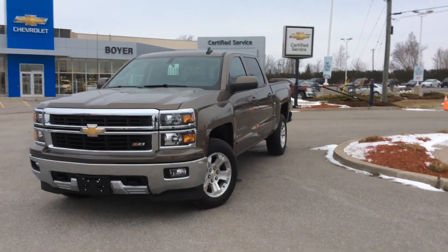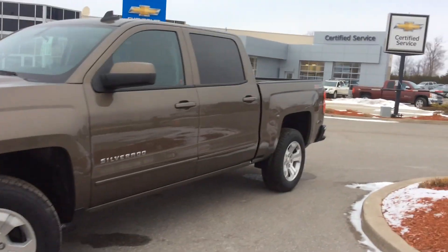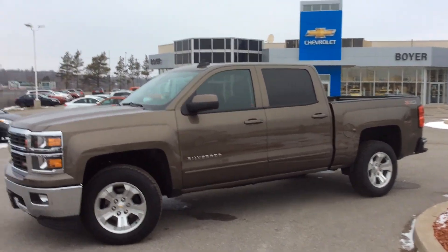This one does have the 4G LTE Wi-Fi certification in it, thanks to the OnStar capabilities. Pretty cool stuff, lots of upgraded packages. It is 2LT, so there really is only one trim level higher. It's a great truck.